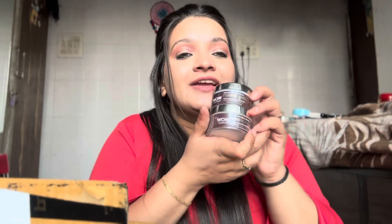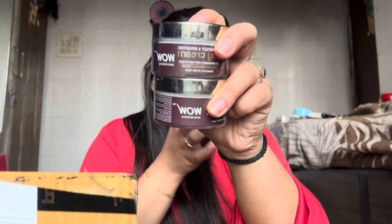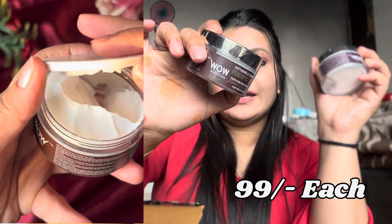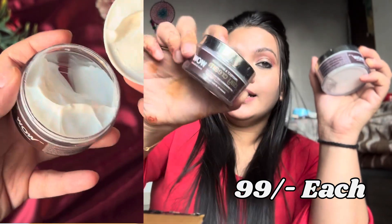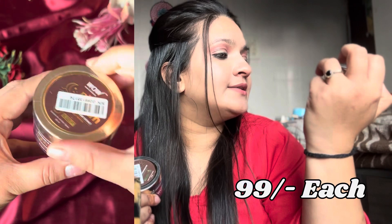From Wow, I have the Protect and Bright Day Cream, and the second is also from Wow — the Repair and Restore Night Cream.